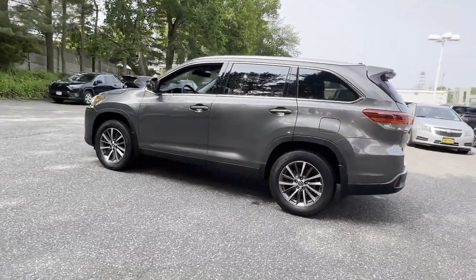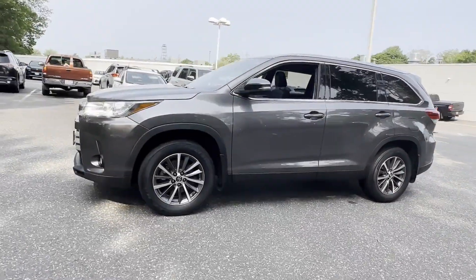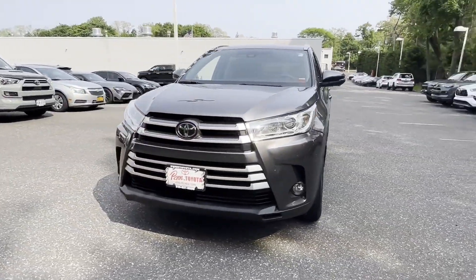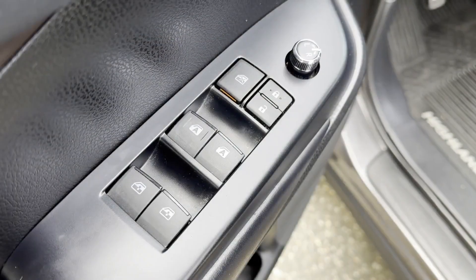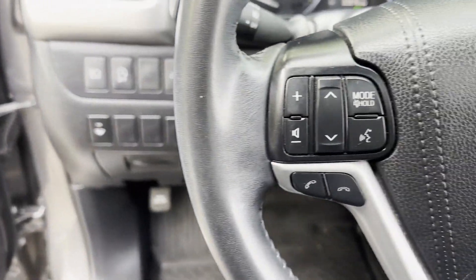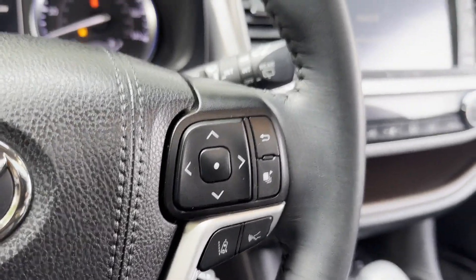Lane departure warning, satellite radio, navigation, multi-zone air conditioning, blind spot monitor, all-wheel drive, third row seating, heated side view mirrors, leather seats, moonroof, backup camera, tinted windows, rear air conditioning, power driver's seat, and power passenger seat.